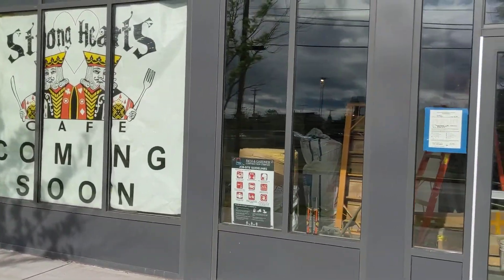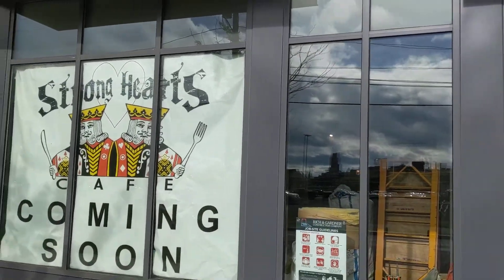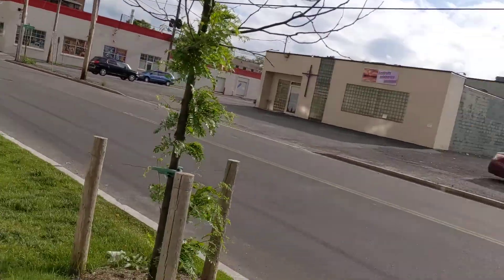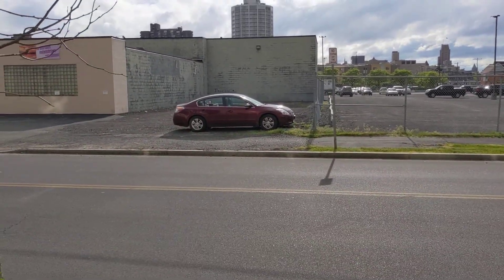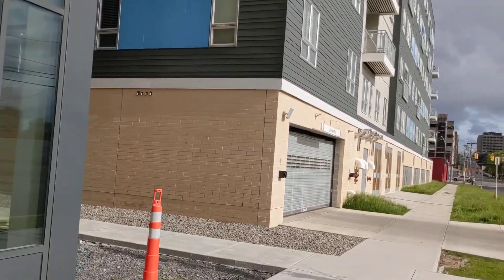Hey everyone, I'm giving a little virtual tour here of the new restaurant site. It's May 28th in the evening. Right across the street you can see my car — there are about 10 parking spots over there that belong to us, and they're going to be for customer use.